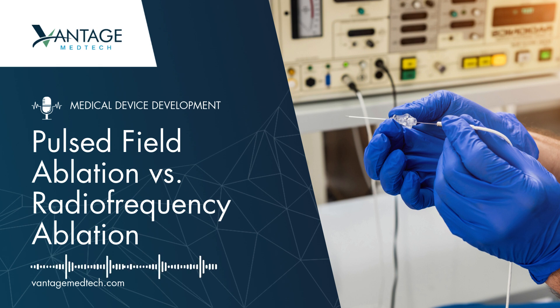Pulsed field ablation, a newer method, uses electrical pulses instead of heat. This non-thermal approach reduces the risk of harming nearby tissues, making it ideal for sensitive areas where precision is critical.